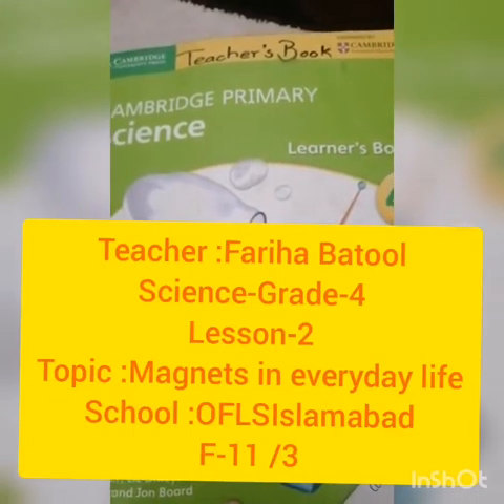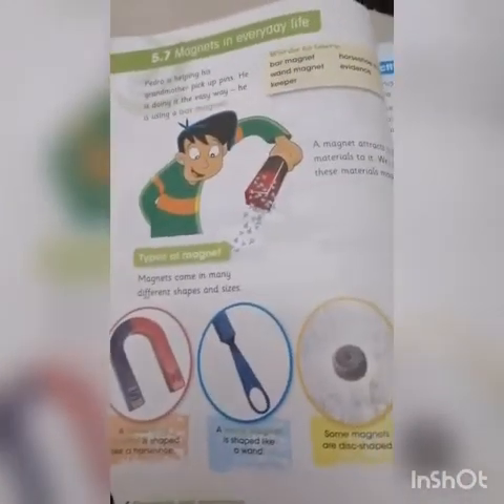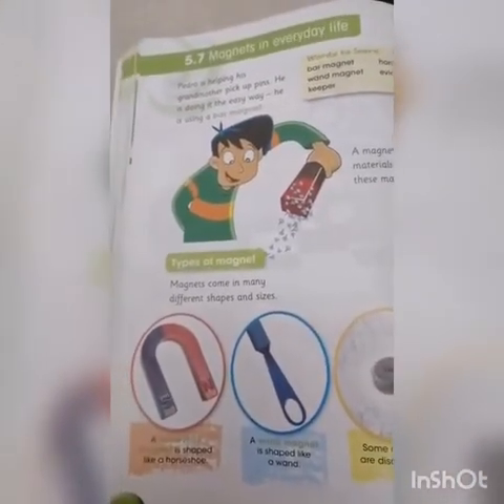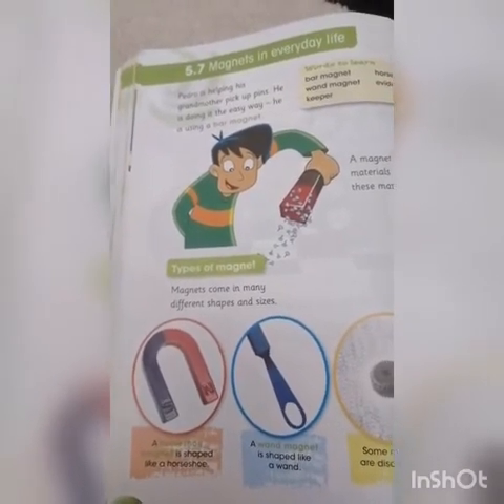Assalamu alaikum everyone, hope you all are fine. Today is our lesson number two. Today we are going to talk about magnets in everyday life, page 84. What are magnets? A magnet is a rock or a piece of metal that can pull certain types of metal toward itself.